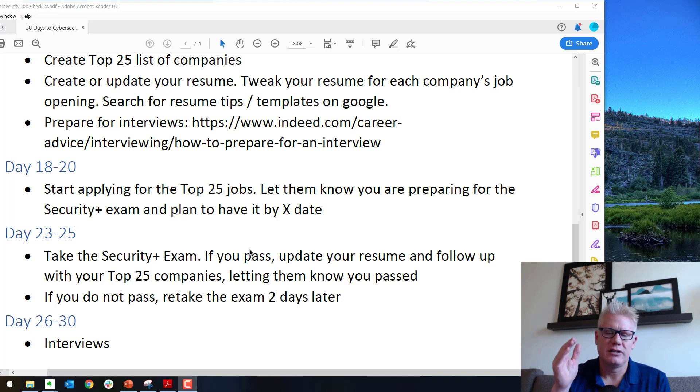If you do pass the exam — either the first time or the second time — update your resume, add the Security Plus credential, and then email all those 25 companies you already reached out to and let them know you have acquired the Security Plus certification. You've already established a line of communication with them, and now you're following up. This shows you're interested and committed because you said you would do something and you did it, helping you get your foot in the door for the interview.